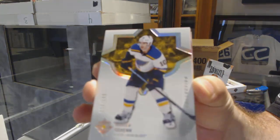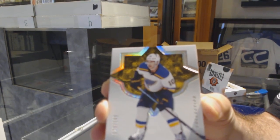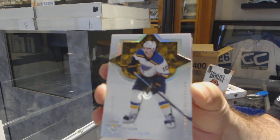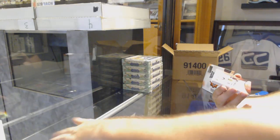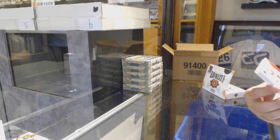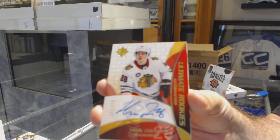Number 149 for the Blues, Brayden Shen — that's the base. We've got the Ultimate Rookies Autograph, number 175 for the Chicago Blackhawks, Henry Okiharu.